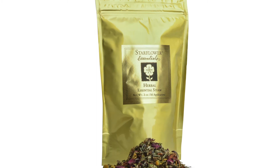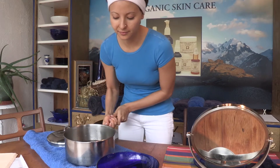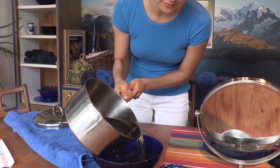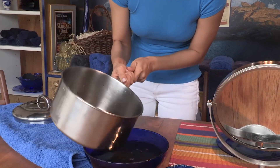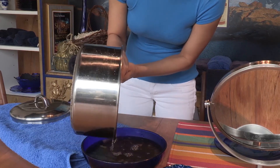The second essential is herbal essential steam. To make the steam, boil a quart of filtered water, then turn off the heat and add a heaping teaspoon of herbal essential steam herbs to the water. Cover and let it steep for three minutes. Set aside a cup of this tea to drink later during your next essential, the face mask. Pour the tea into a bowl or leave in the pot and bring to the table.